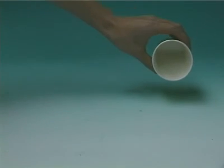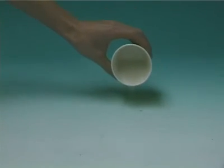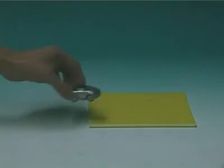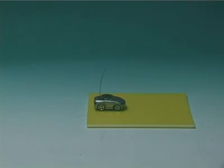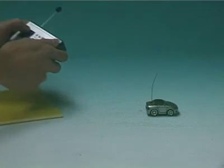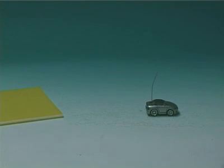Now, support the piece of cardboard with a layer of tiny polystyrene beads. Run the car on the cardboard again. Does the piece of cardboard move in this case? Is momentum conserved?